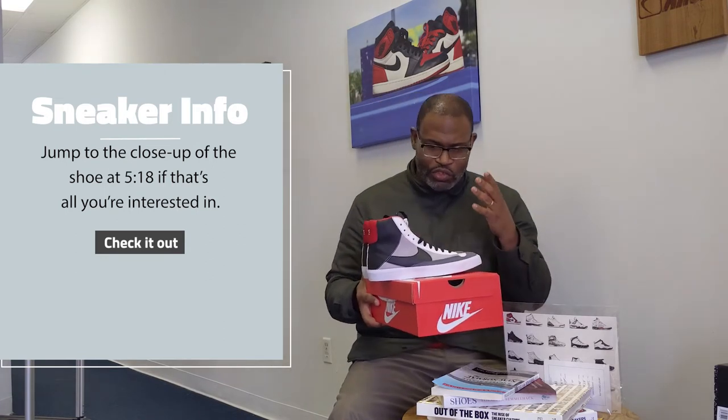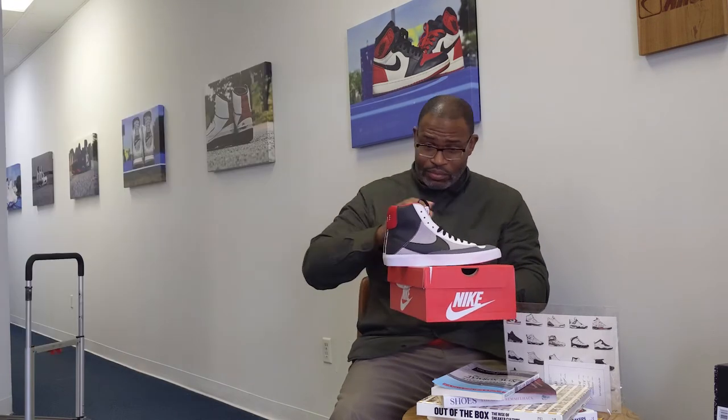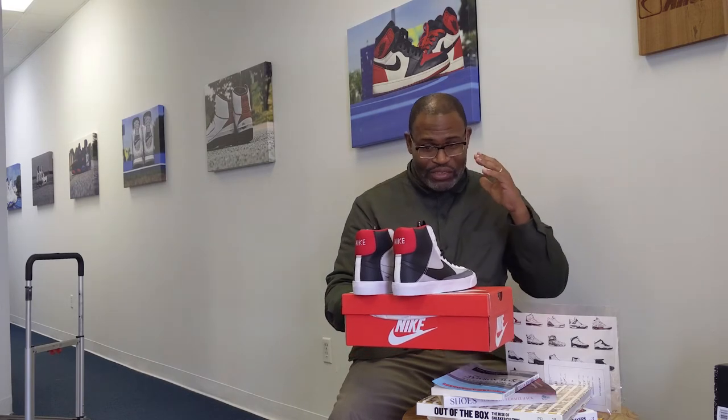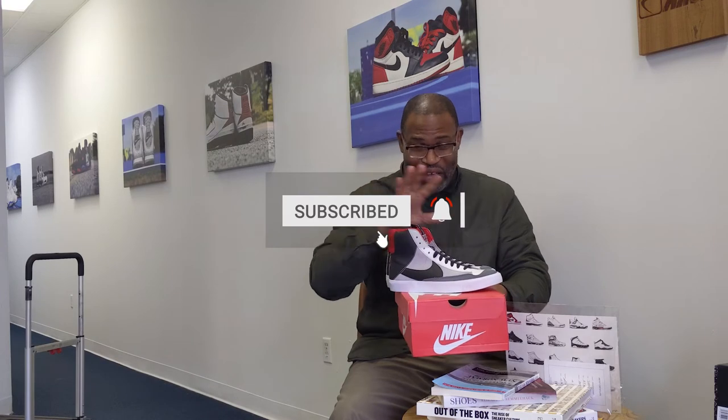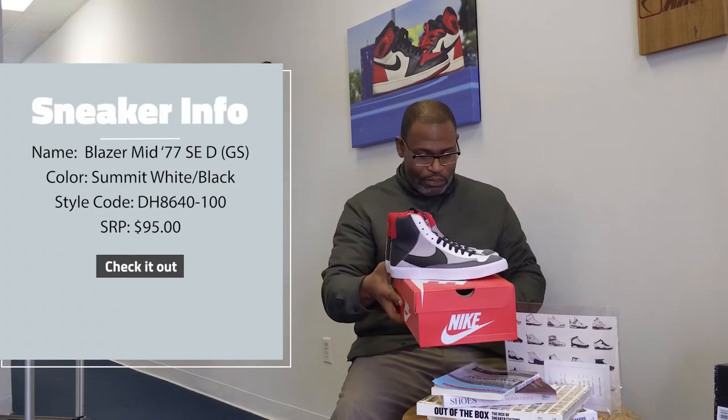And here is one of those situations where we have this Nike Blazer — it's a kid's Blazer. So you're not going to get this. This joint is embroidered, it has these really cool labels. I'm going to go to everything that you need to know about the shoe to make sure your shoe is good to go.